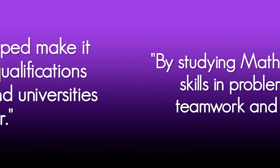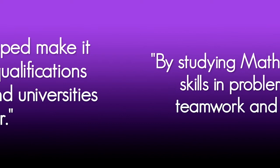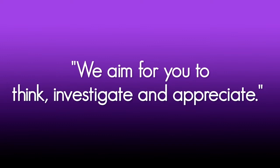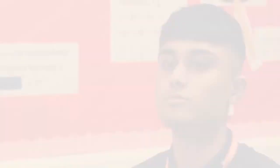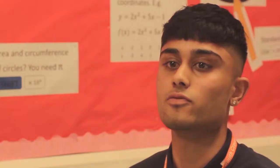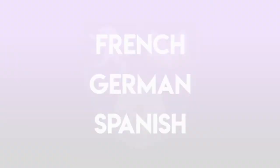The skills developed by studying maths make it one of the top qualifications that employers and universities look for. Here at South Craven, by studying A-level maths or any aspect of maths, we aim for you to think, investigate and appreciate — to think deeply about mathematical problems, to investigate the applications of the maths you're learning, and to appreciate the beauty of maths, which is the language of the scientific world around us. The reason I chose to study maths is because it adds many applications into real life — for example, looking at logarithmic graphs on Covid cases and actually being able to understand them.